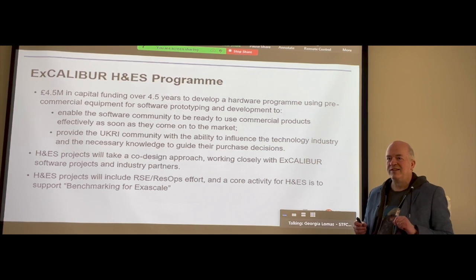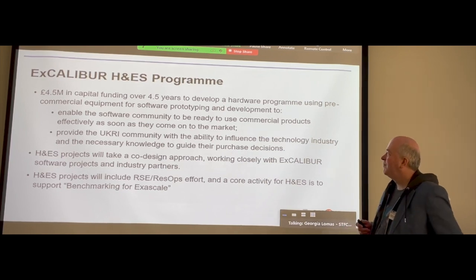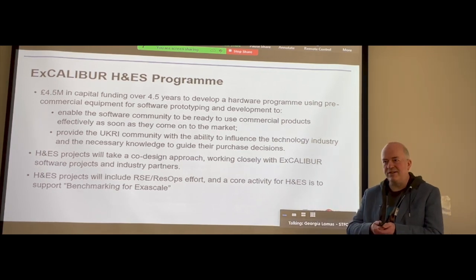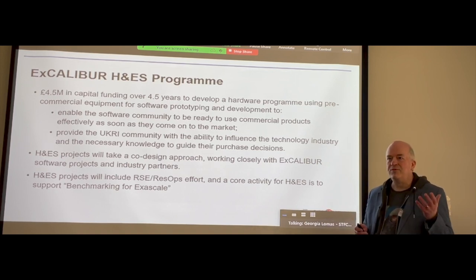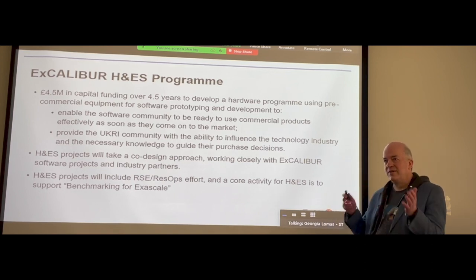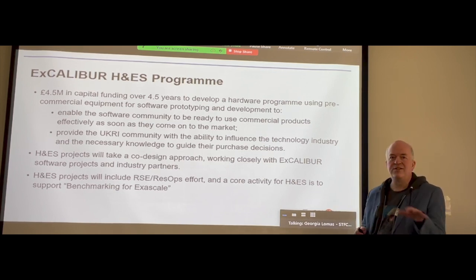A key part of this is not doing it in isolation. We heard from Mark earlier about the importance of having industry engagement as well as community engagement. It's been really gratifying to see how technology partners have been eager to give the community access to pre-production — in some cases leading edge — technologies, products, and services that are just coming to market.